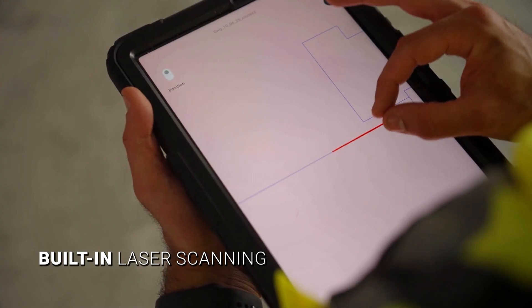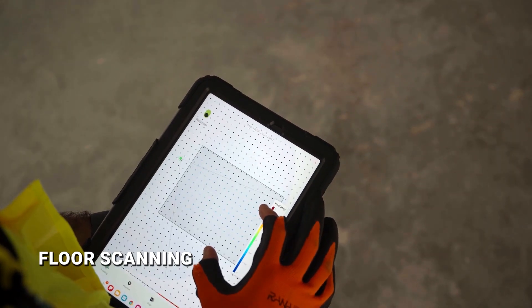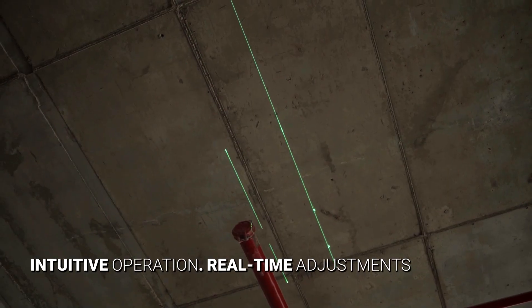Verify as-built conditions and get results instantly, on site. Update layouts in real time, right from the tablet.